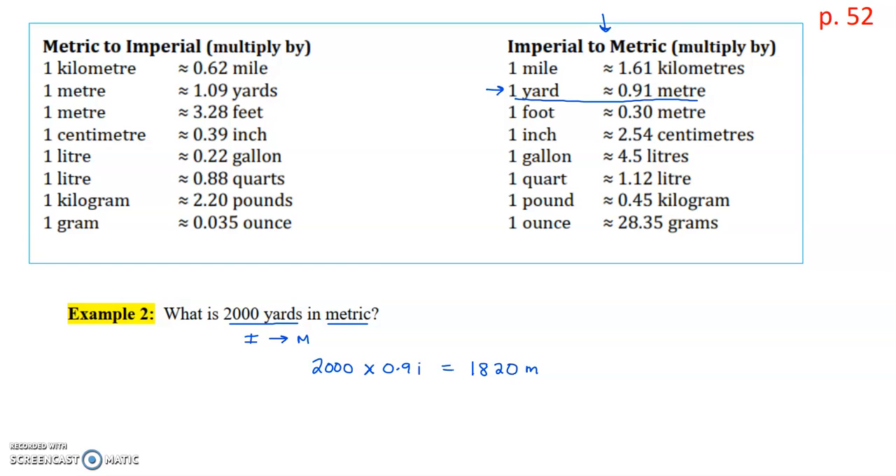From there, we could convert meters to kilometers if we were asked to. Sometimes you'll be asked to convert into metric and then within the metric you may have to do some additional conversion. If we wanted to convert meters to kilometers, we would move our decimal three places to the left, so we get 1.82 kilometers.